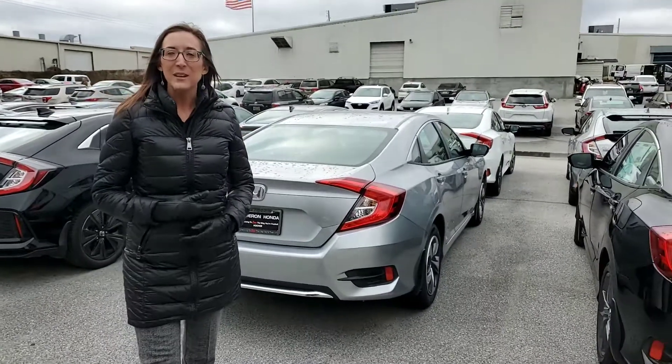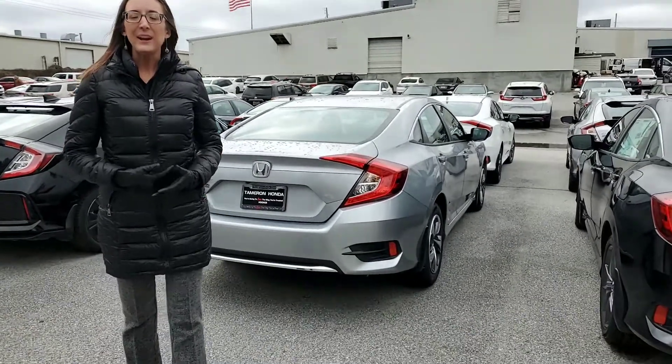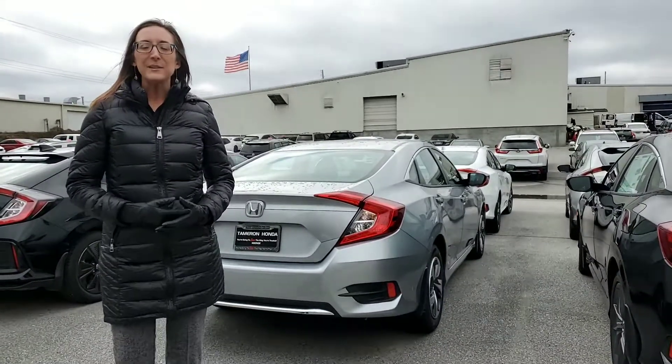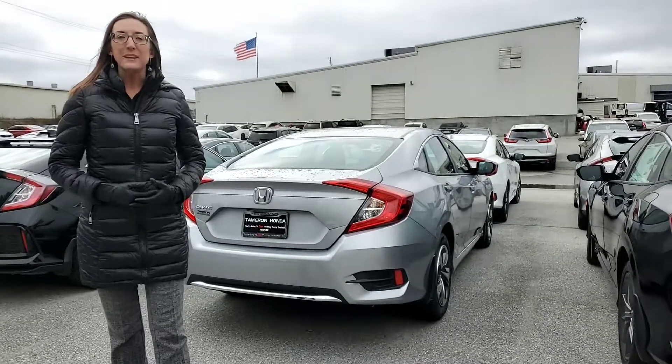Now this one is going to come standard with tons of features. You're going to have your LED daytime running lights up front, automatic bright and low beams. You're going to have your full Honda Sensing driver assist features with your adaptive cruise control, lane departure warning, road departure mitigation, and collision braking system.